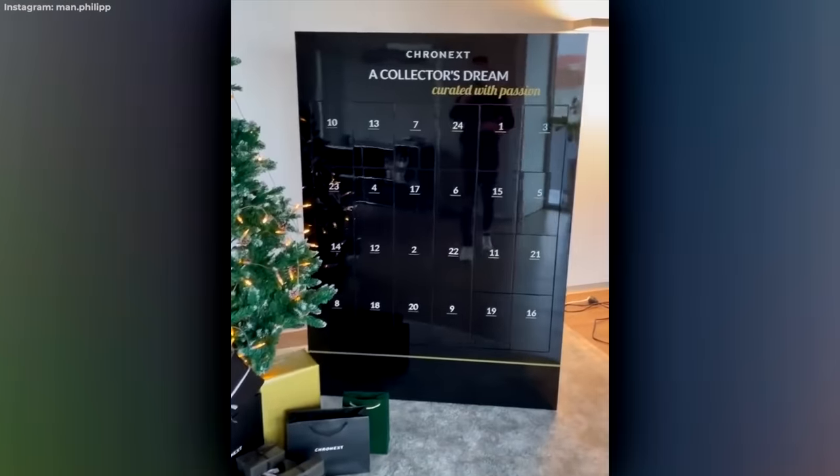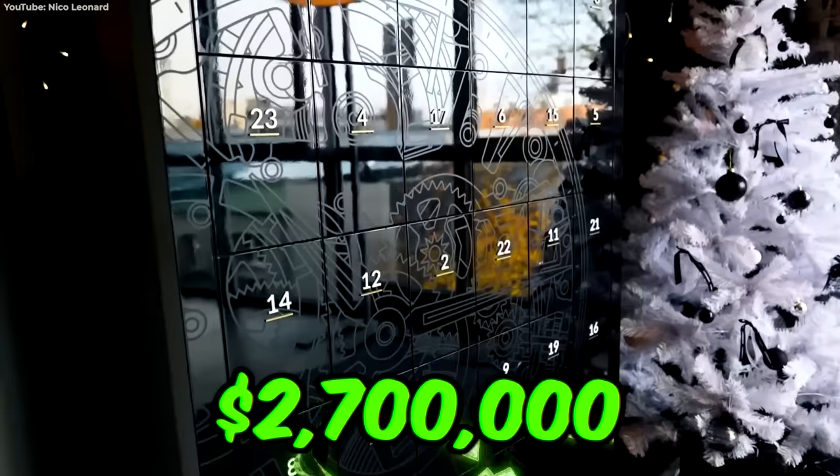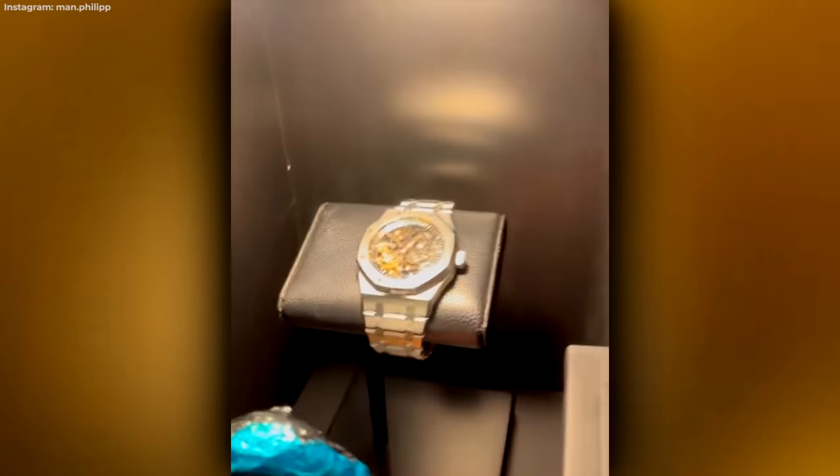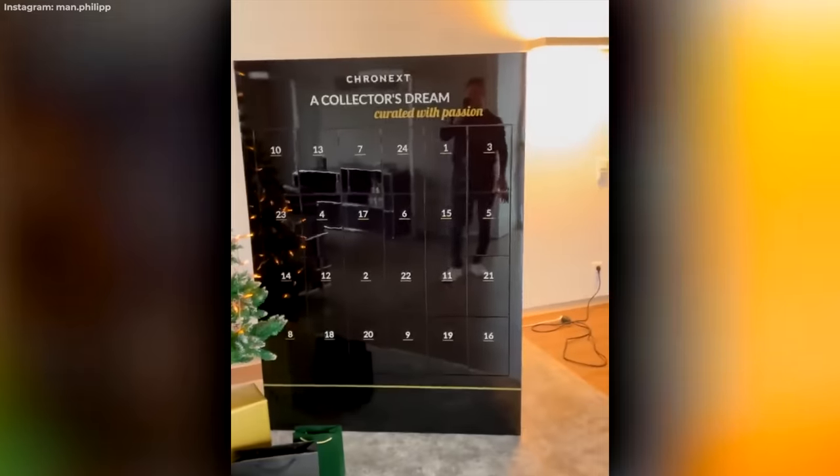What do you buy for the billionaire friend that has absolutely everything already? A $2.7 million advent calendar filled with the world's most expensive items. Behind every numbered door is a limited-edition, bespoke watch worth six figures. Why you'd need a new watch for every day of the month is beyond me, but what should I know? I'm broke.